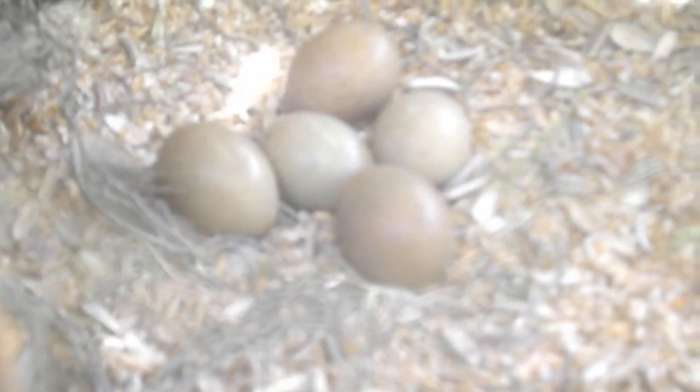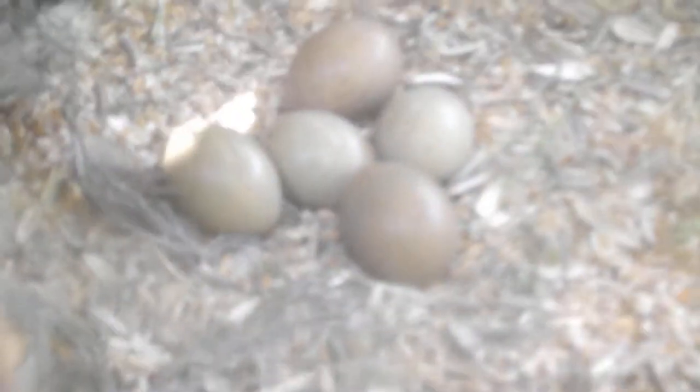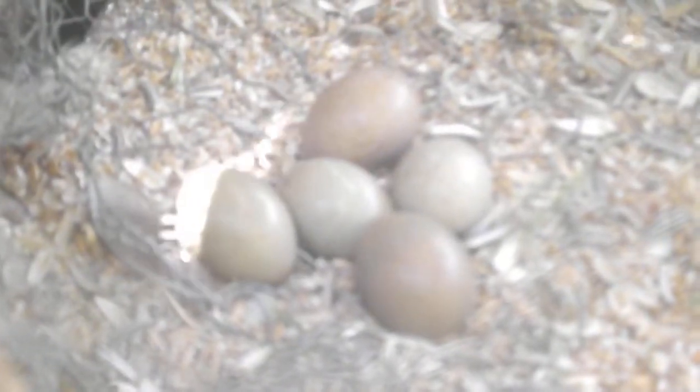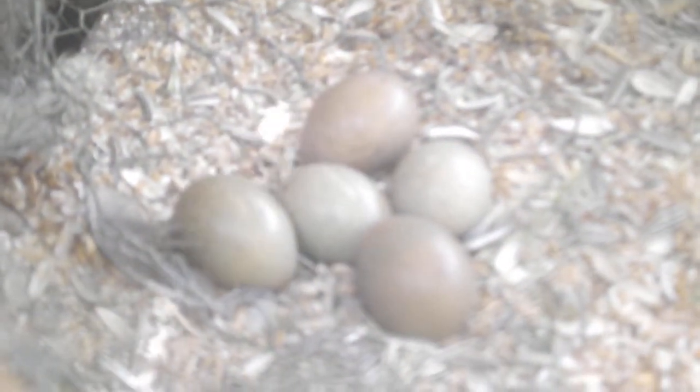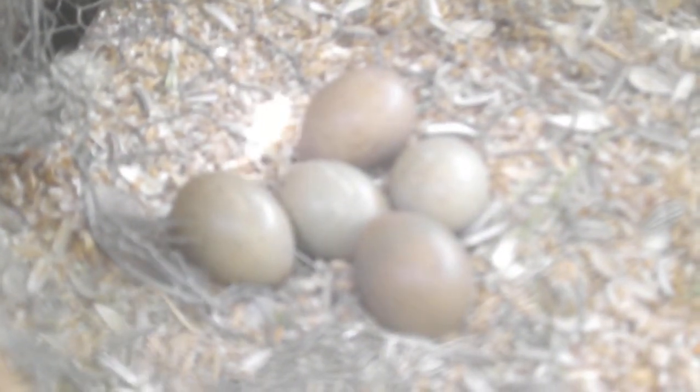Hey, this is GBBurz and today in this video I will be showing you my quail eggs. As you can see in the video, there are 5 — 2 grey ones and 3 brown ones. The grey ones are smaller than the brown ones, as you can see.